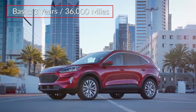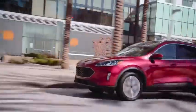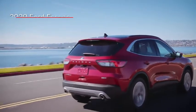The Escape is backed by a three-year 36,000-mile basic warranty and a five-year 60,000-mile powertrain warranty. Lighter with a more sporty twist, the newly redesigned Ford Escape aims to conquer the ever-popular compact crossover segment.